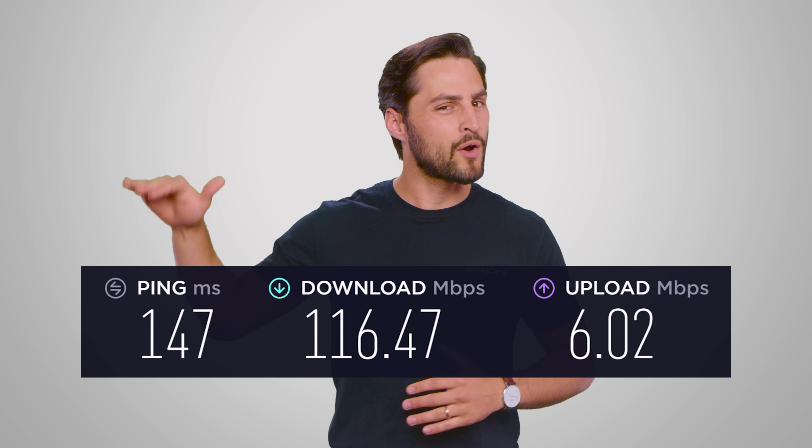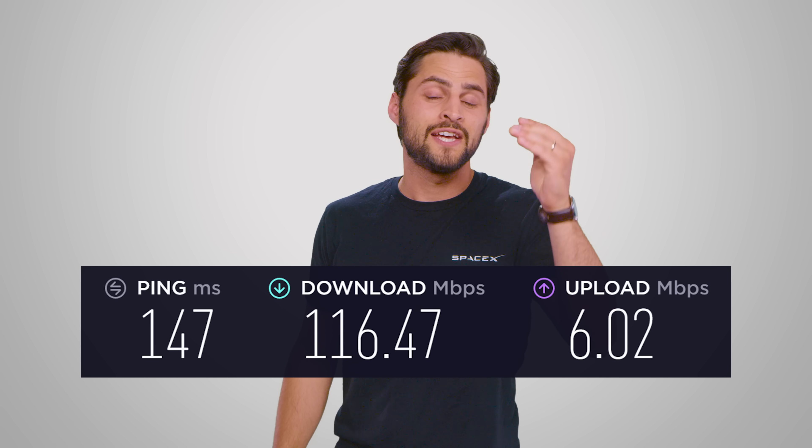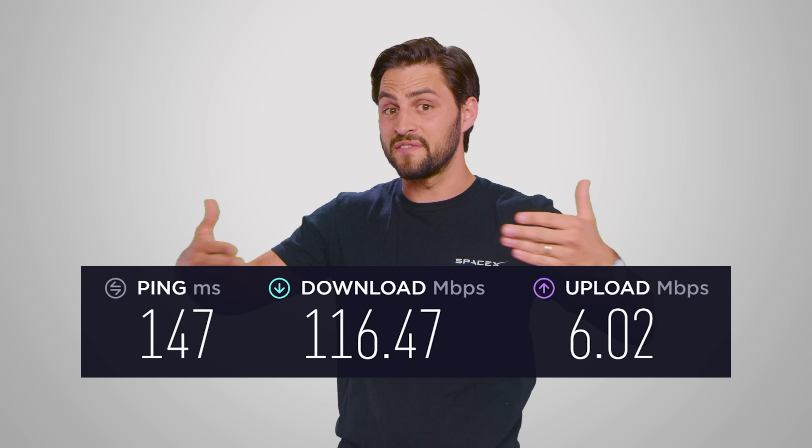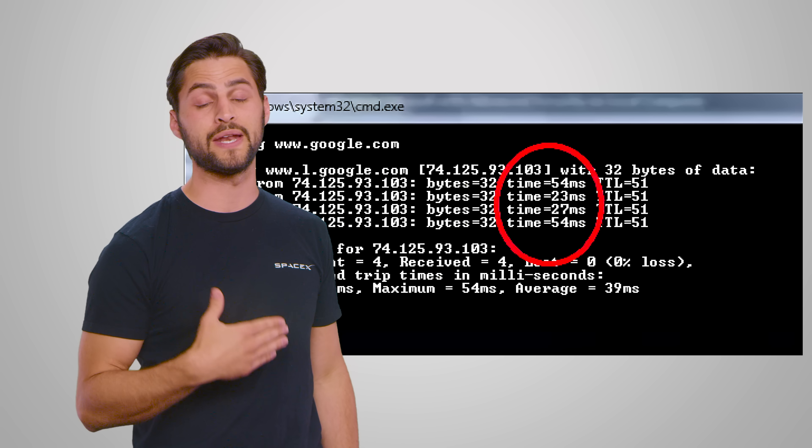Any ping above about 100 milliseconds will probably cause web browsing to feel at least a little bit slower thanks to the additional delay caused by these vast distances. This is also part of the reason why gamers prefer servers that are geographically closer to them, as a ping higher than just 50 milliseconds can cause lag due to the real-time nature of many games.